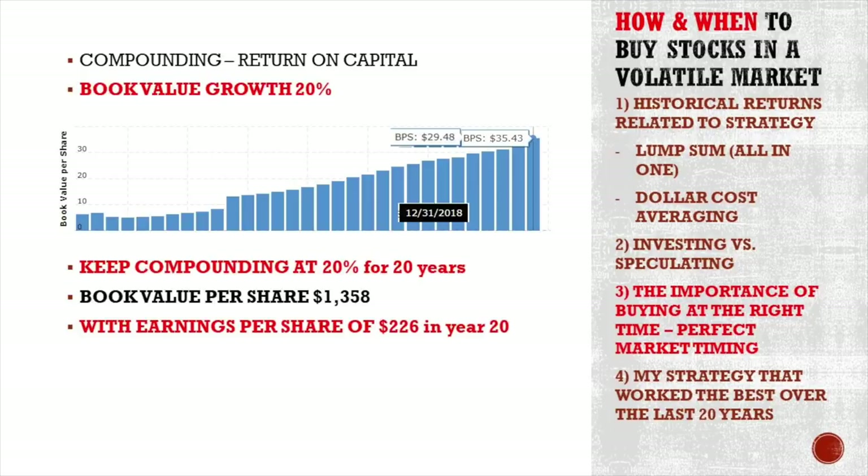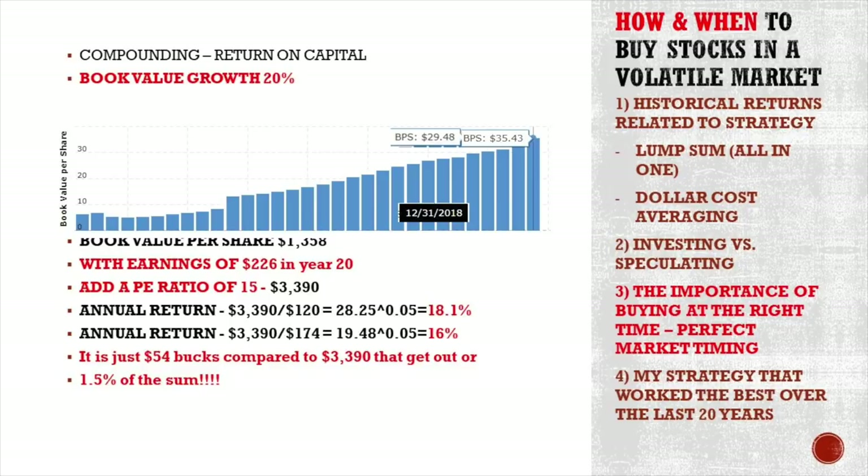The increase in year 20 will be $226 — that's 20% growth on the book value in year 19. Earnings per share thus is $226. Put a price-to-earnings ratio of 15 onto that and Facebook's stock price, if they compound at that rate, would be $3,390. The difference in annual returns over 20 years is either 18.1% or 16% — just 2.1%. The difference is actually just $54 between buying Facebook at $174 or at $120. Compare that $54 cost to the $3,390 potential outcome — that's just 1.5% of the sum.